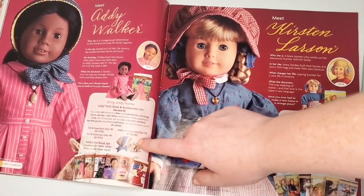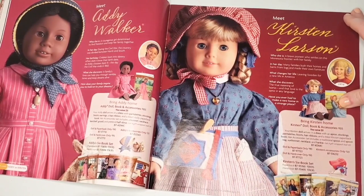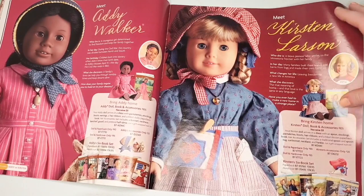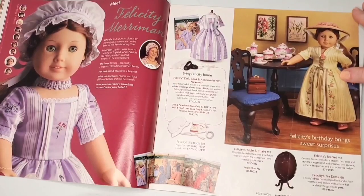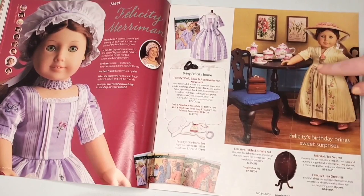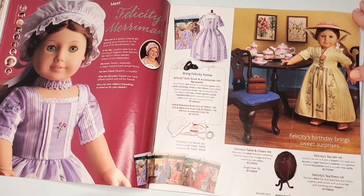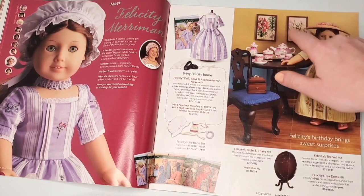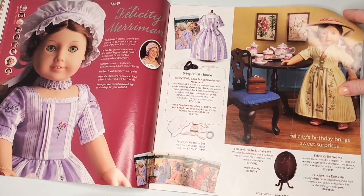We have two small pages for Addy and Kirsten — two collections I absolutely love, so it's kind of sad to see them on such small pages. Moving on, we have Felicity with her birthday collection, even though this is her tea dress. I've always really liked these two little photos in the background — I think they're onions and stuff like that, but I think they're cute.